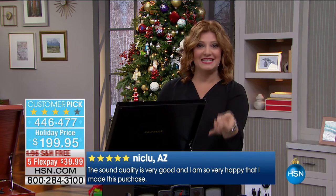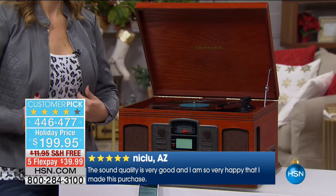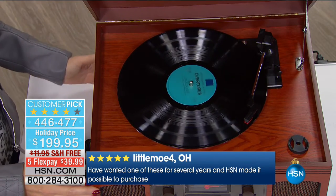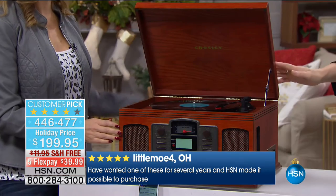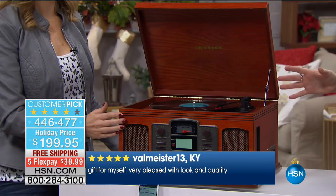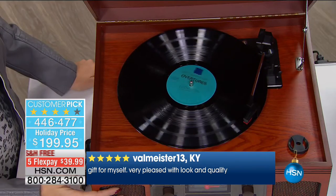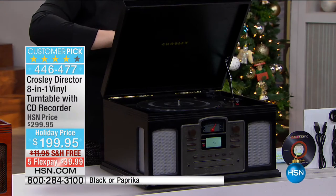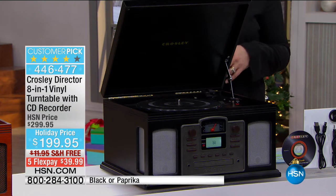Not only can you play your vinyl, but you can convert it to CDs. Now you can take the music you love from vinyls and put it onto a CD. We have two choices — an eight-in-one system available in paprika, which is really a cherry color, and in black. Listen to the sound — full, rich, beautiful, with full-range dynamic speakers.